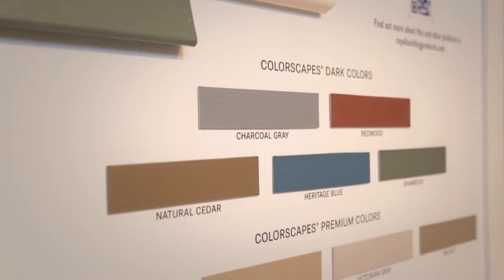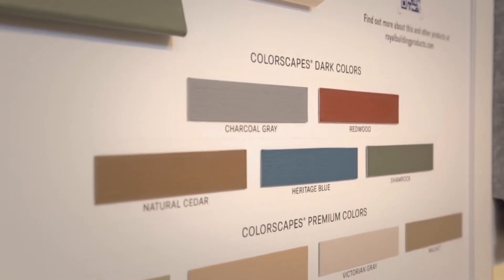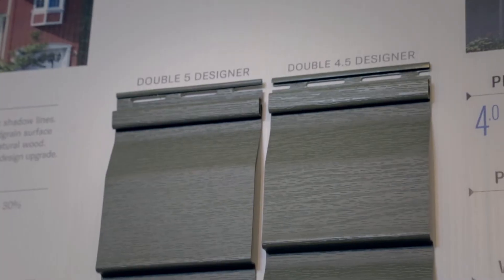One of the first options we like to talk about is vinyl siding. Vinyl is a product that has a lot of different color options, different texture options, as well as different profiles.